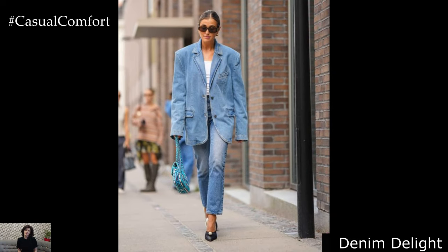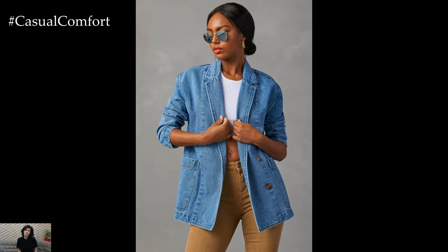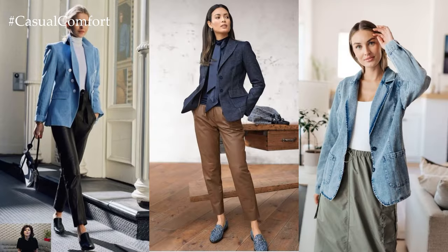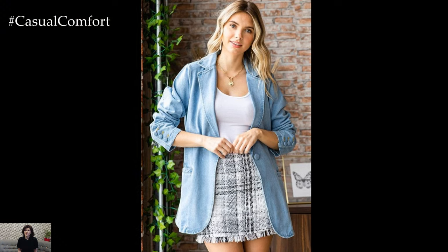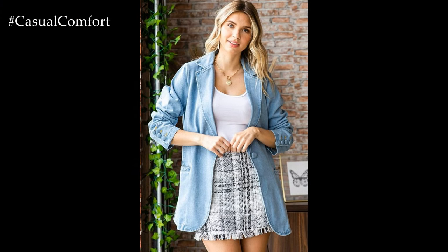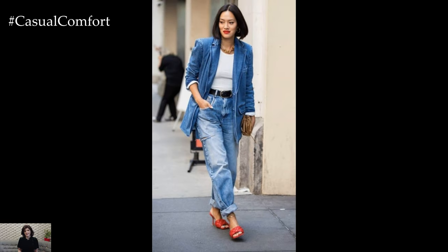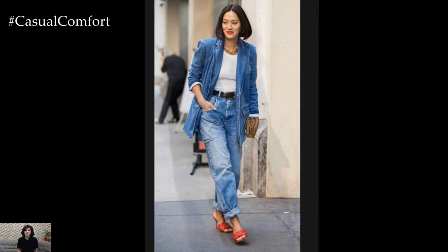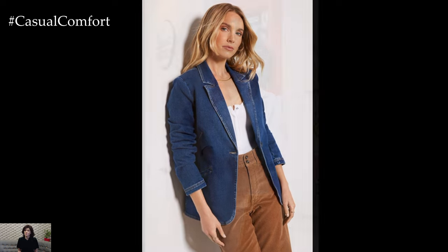Denim Delight. Embrace the versatility of denim by incorporating it into your spring blazer outfits. Opt for a denim blazer in a light wash for a casual yet chic aesthetic. Layer it over a basic tee or a breezy blouse and pair it with high-waisted denim jeans or a denim skirt for a cohesive denim-on-denim look. Elevate the ensemble with statement accessories such as a wide-brimmed hat, bold earrings, and strappy sandals or ankle boots for an effortlessly cool vibe perfect for weekend outings or casual gatherings.